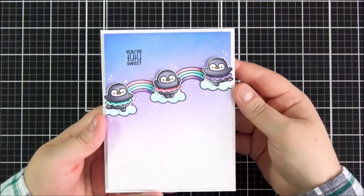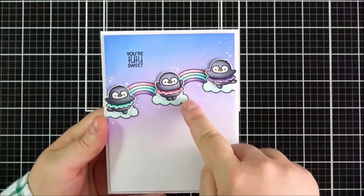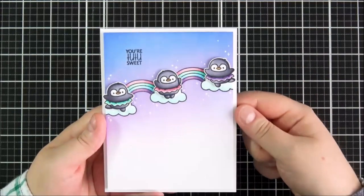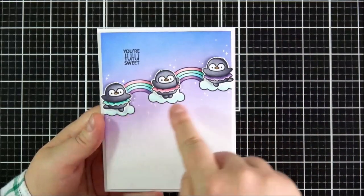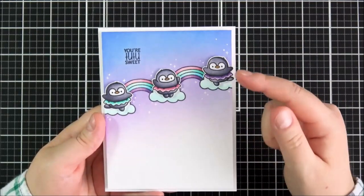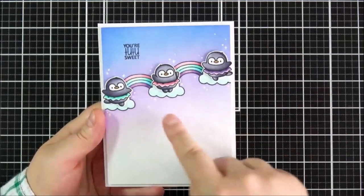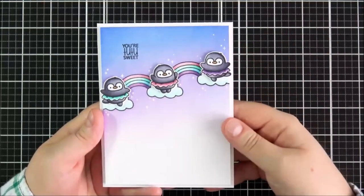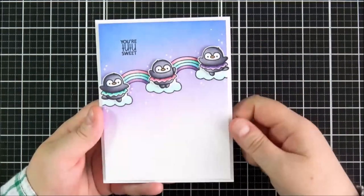This is the card that I made using that set. I kept it really quite simple. I stamped out the rainbow with the clouds, masked that off, and then did some ink blending in the background with Distress inks. I stamped out three of the little penguins in tutus, coloured them in, fussy cut them out, and added them on top with some foam tape. The sentiment was stamped at the top, and I added some gel pen twinkles and stars so it looks like they're dancing on top of the clouds with rainbows in the background.